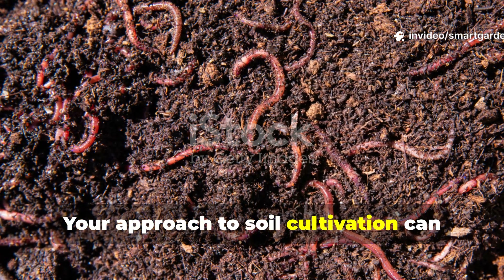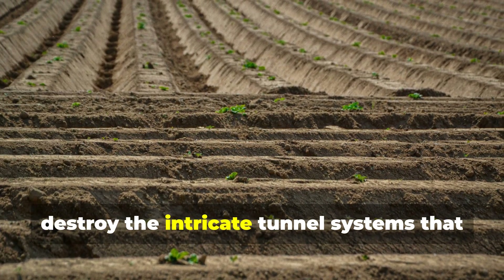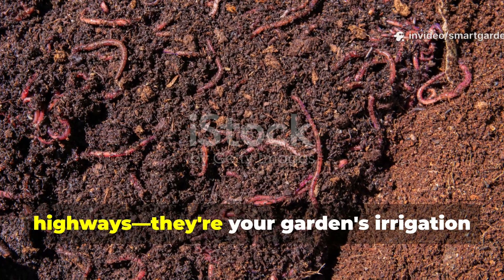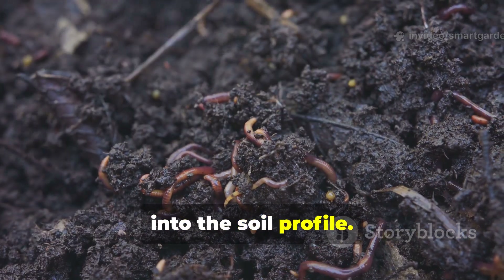Your approach to soil cultivation can either welcome earthworms or send them packing. Traditional tilling and frequent digging destroy the intricate tunnel systems that earthworms spend enormous energy creating. These tunnels aren't just earthworm highways — they're your garden's irrigation and aeration system, allowing water and air to penetrate deep into the soil profile.